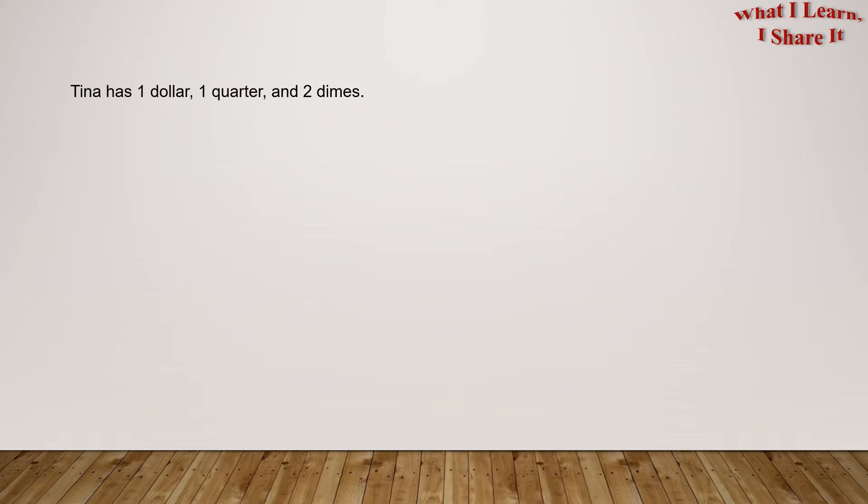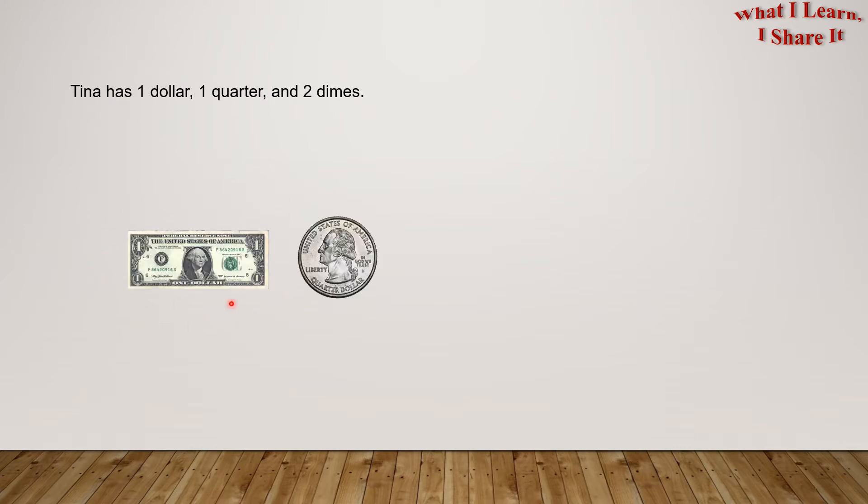So, Tina has $1, $1.25, and $2.00. So here's her $1, her $1.25, and her $2.00.